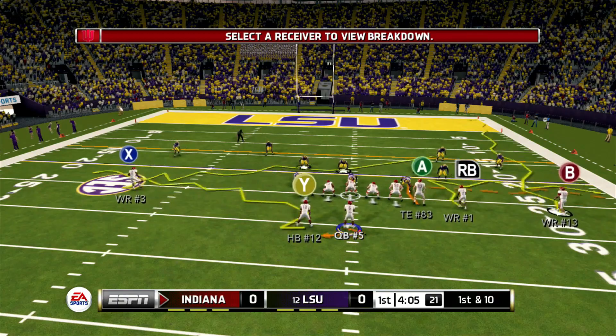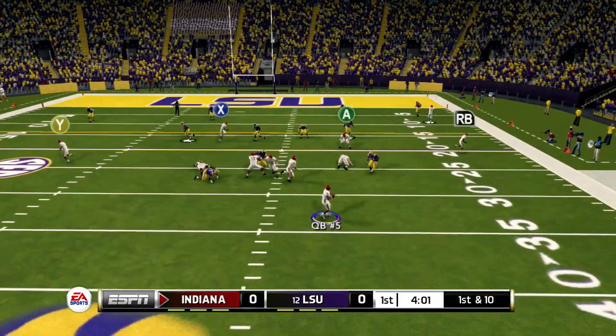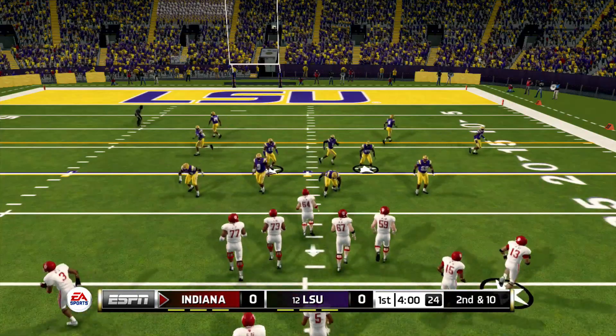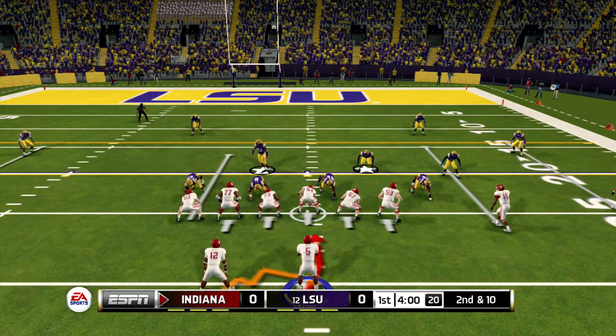You're doing way better than me, I'll tell you that much. Another ranked team — in this case the 12th-ranked LSU. And just like that, LSU deflects the ball. The linebacker, number 25, could have taken it for a pick but was able to show some mercy to Indiana.